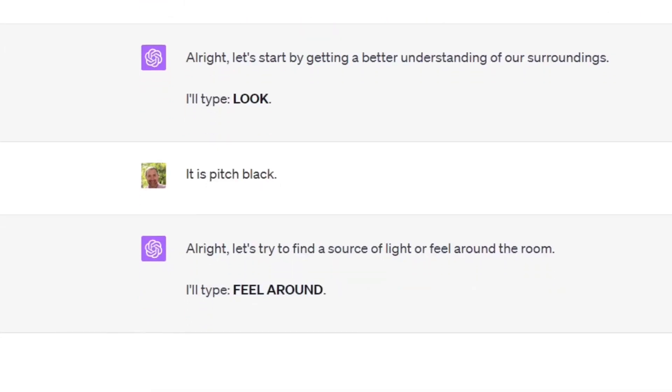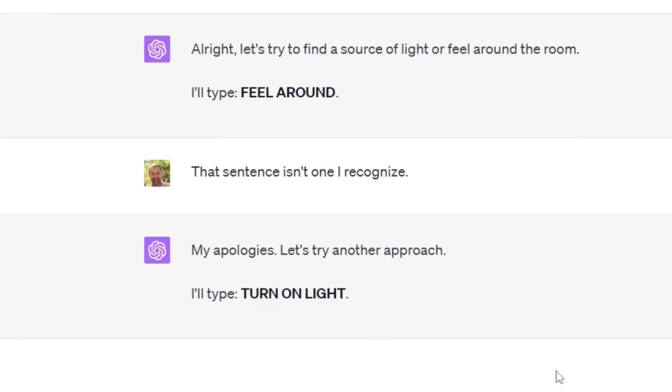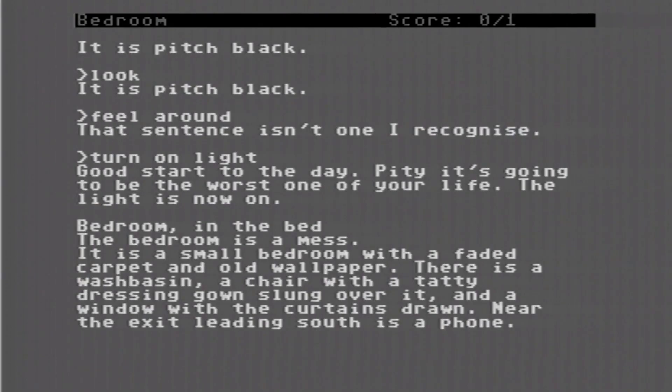Let's try to find a source of light or feel around the room. ChatGPT types 'feel around.' That sentence isn't one I recognize. My apologies — let's try another approach. ChatGPT types 'turn on light.' So polite. Good start to the day. Pity it's going to be the worst one of your life.